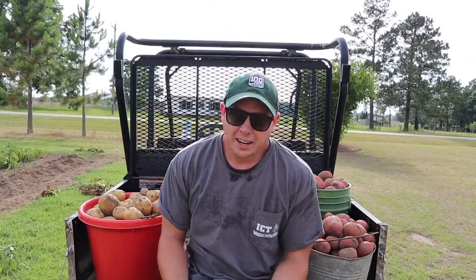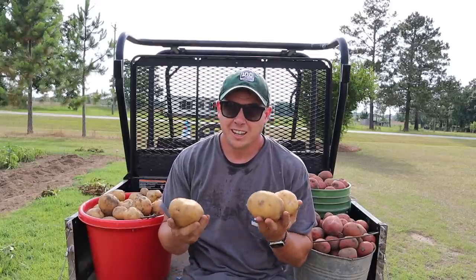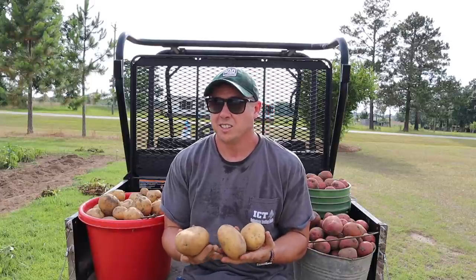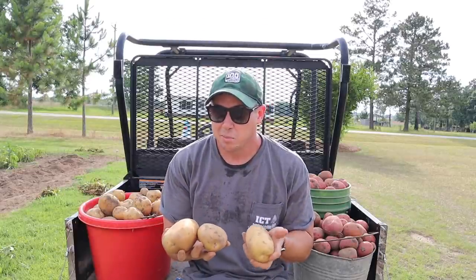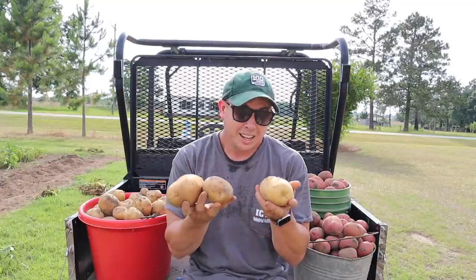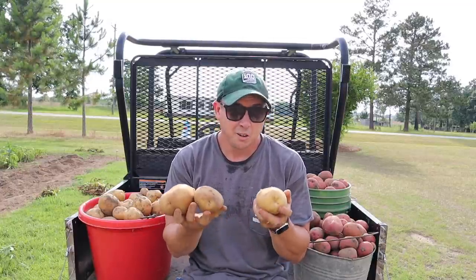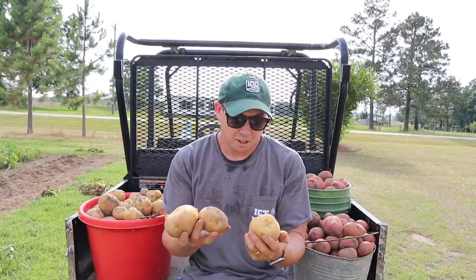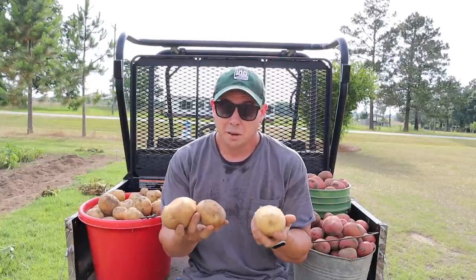Now my buddy Danny over at Deep South Homestead swears up and down that these Yukon Golds don't grow good in the south where he lives. And I grant you he is a little bit further south than us as far as latitude goes. But I might have to head on over to Mississippi and give Mr. Danny a Yukon Gold growing lesson or two, because these are one of our better performing varieties year over year, and I think it's one of the easiest varieties to grow and one of the best varieties to eat.